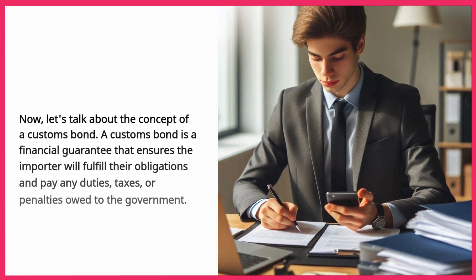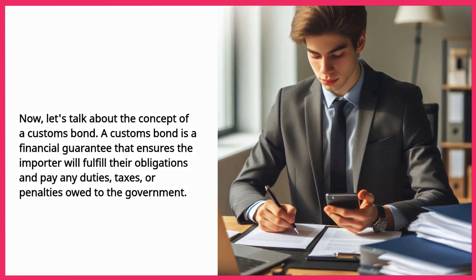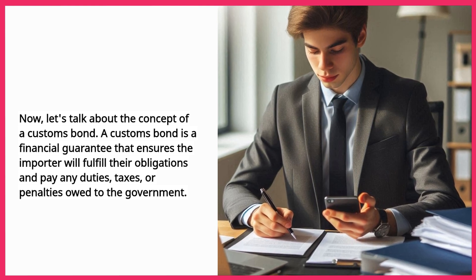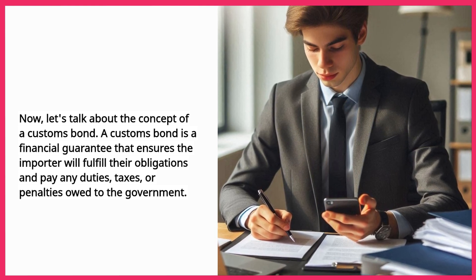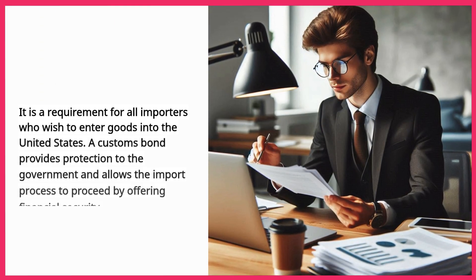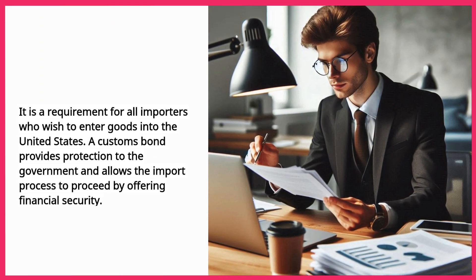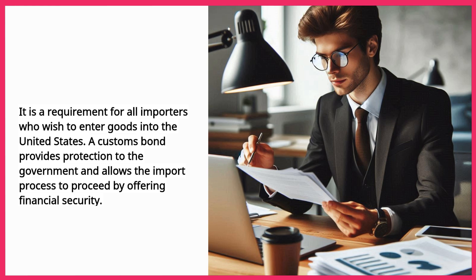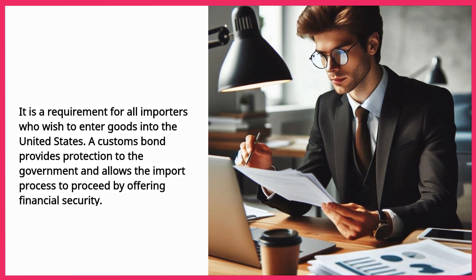Now, let's talk about the concept of a customs bond. A customs bond is a financial guarantee that ensures the importer will fulfill their obligations and pay any duties, taxes, or penalties owed to the government. It is a requirement for all importers who wish to enter goods into the United States. A customs bond provides protection to the government and allows the import process to proceed by offering financial security.